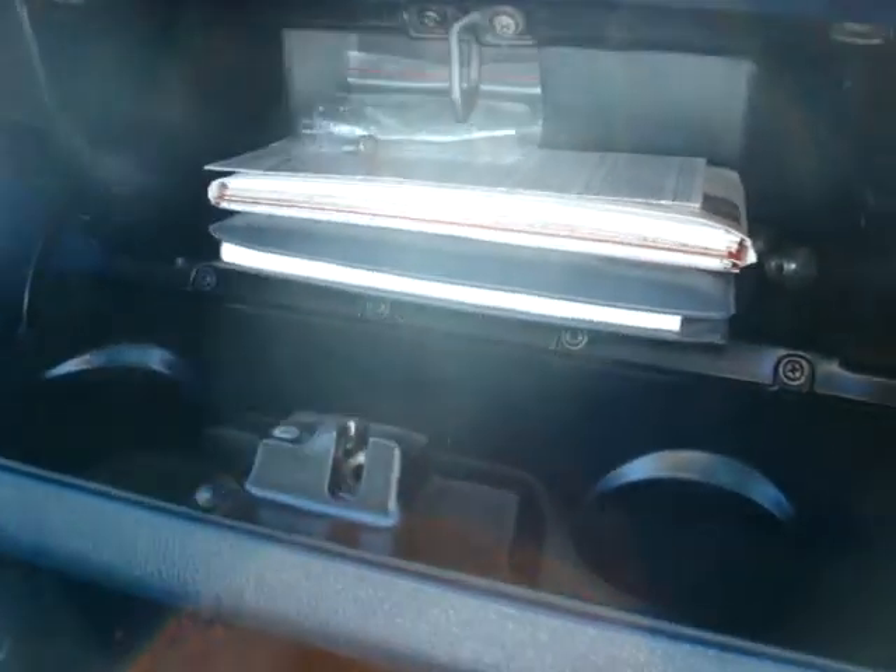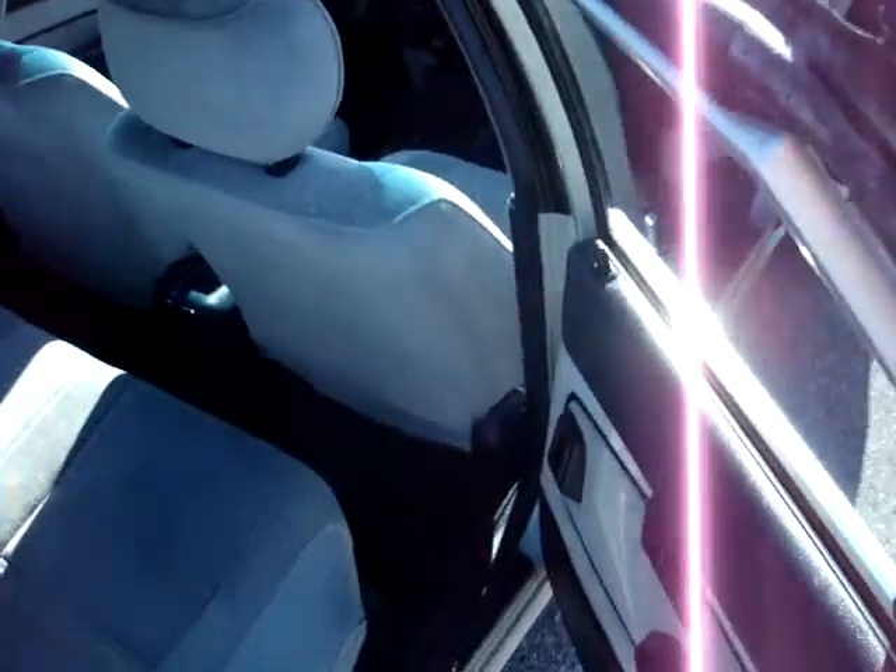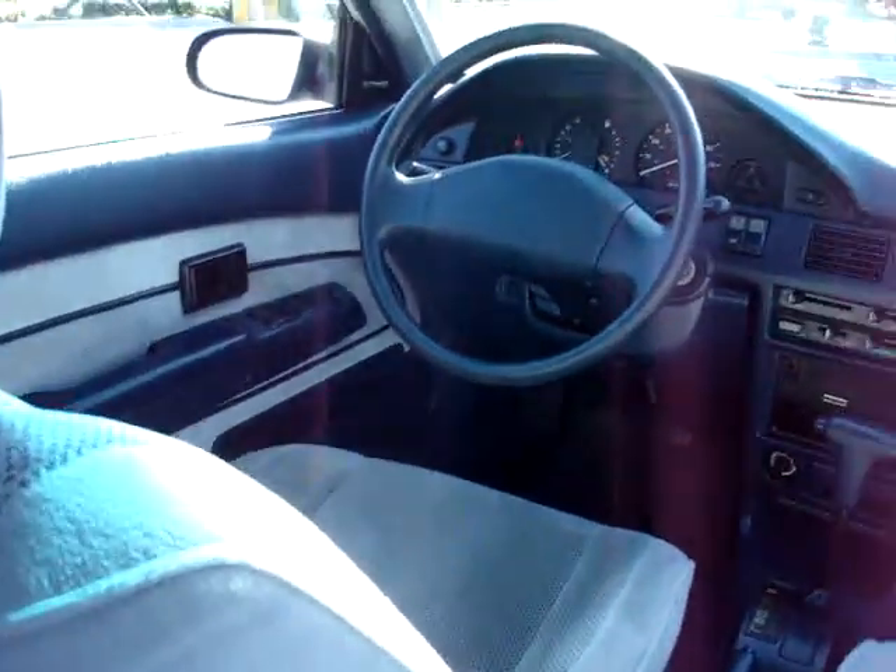Comes with the manuals and service records. Four door, floor mats, very nice vehicle, very clean interior.